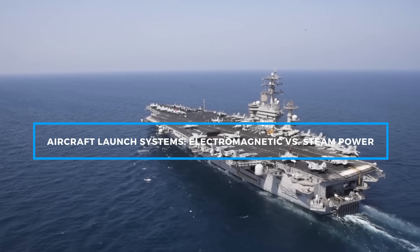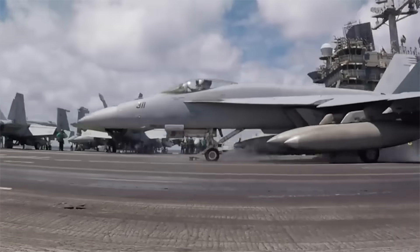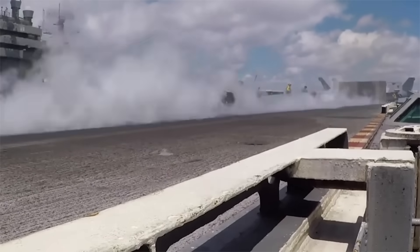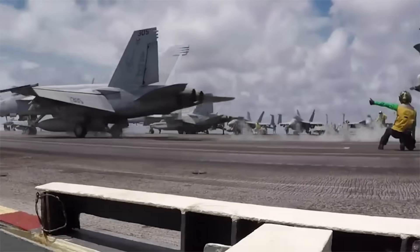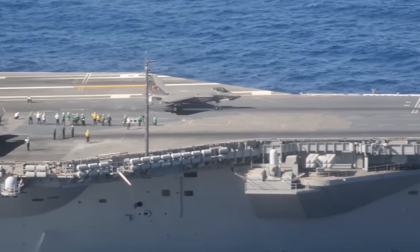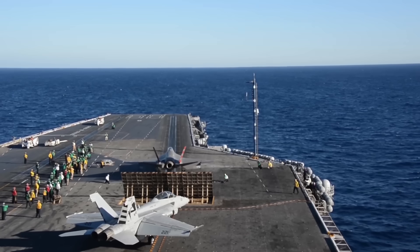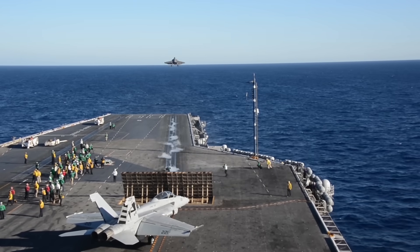The ability to launch and recover aircraft efficiently is the core function of an aircraft carrier. The Nimitz class carriers utilize steam-powered catapults for launching aircraft. These catapults, while highly effective, are also complex and require extensive maintenance. They operate by using steam pressure to propel aircraft off the deck, allowing for quick takeoffs even in a short distance. The arresting gear on Nimitz class carriers, which consists of heavy cables stretched across the deck, is used to catch aircraft during landing, bringing them to a rapid stop. This system, though reliable, is also demanding in terms of upkeep and precision.